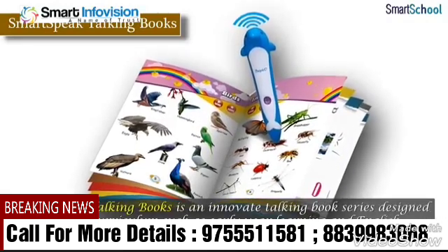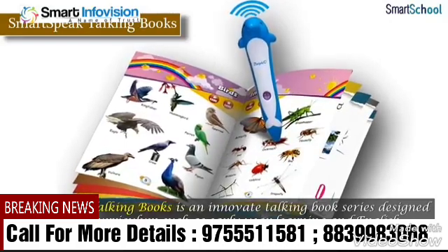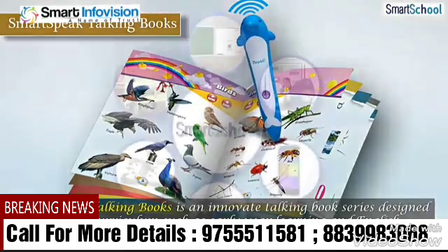Smart Speak Talking Books is an innovative talking book series designed for different curricula such as early year learning and English speaking.